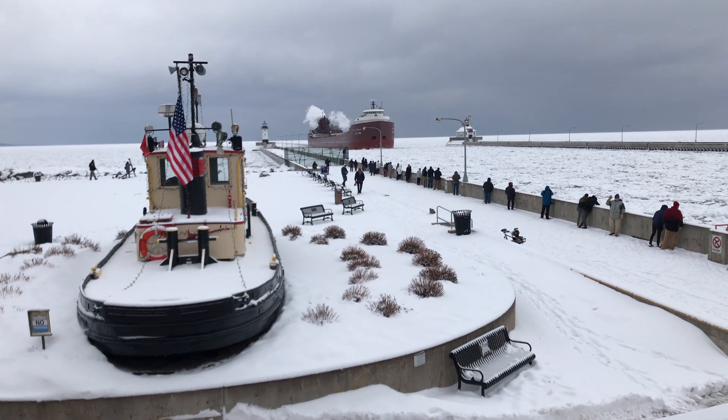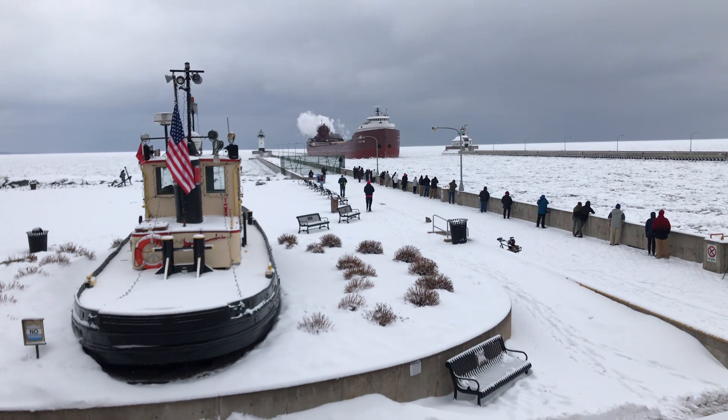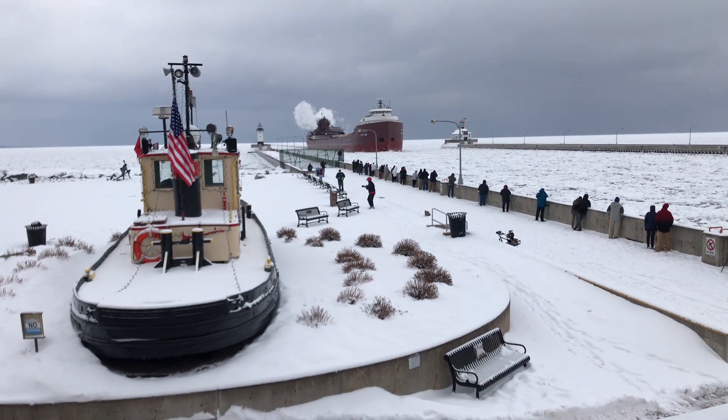Currently, the Oberstar is doing about 5 knots, just plowing through that ice. She is also equipped with bow and stern thrusters to aid her maneuverability in port.